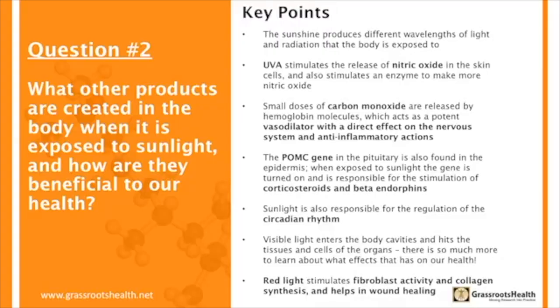Because visible light is not absorbed by your epidermis or dermis, it will go through your skin and into your body cavity. So when you're exposed to sunlight, all this blue, green, and red radiation is hitting your organs. We don't have a clue yet what that effect is or whether it's beneficial — but it's a curiosity I've always been very interested in.